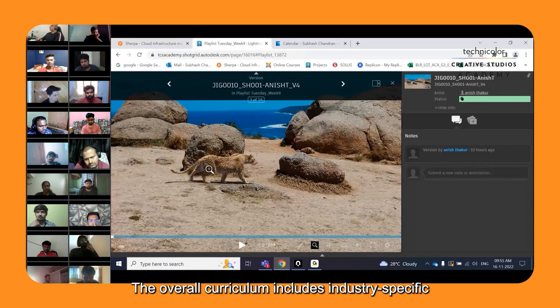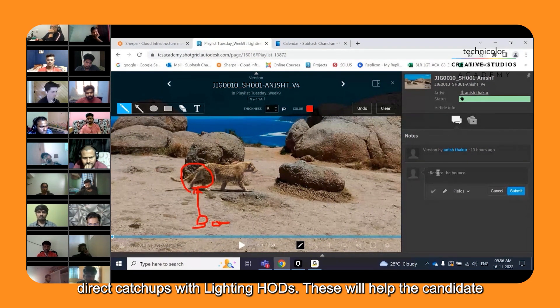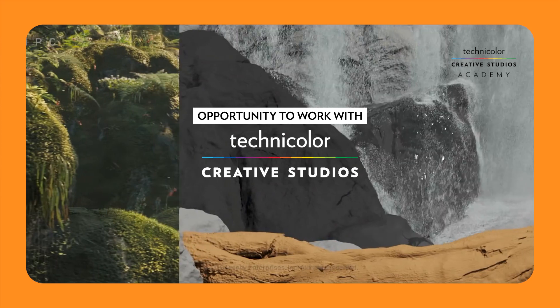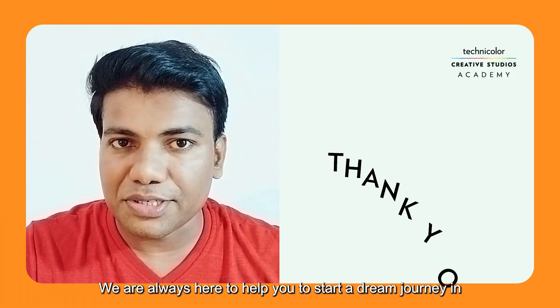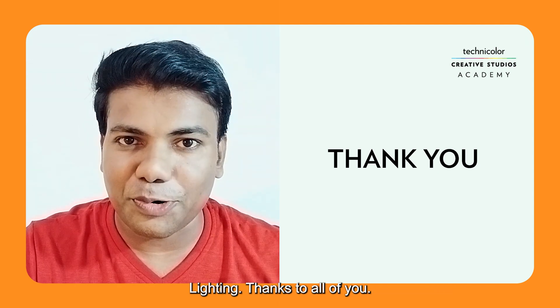The overall curriculum includes industry-specific assignments and reviews from in-house lighting leads, and direct catch-ups with lighting heads will help candidates improve their lighting skills. We are always here to help you start your dream journey in lighting. Thanks to all of you.